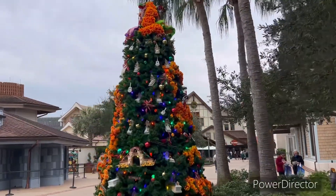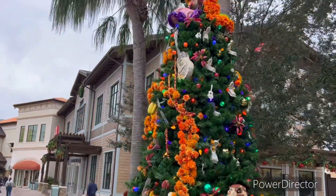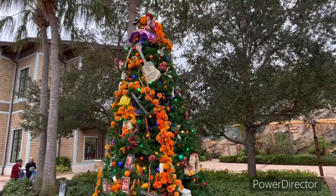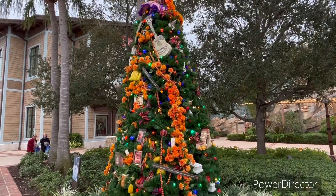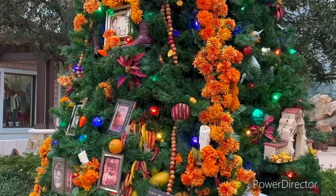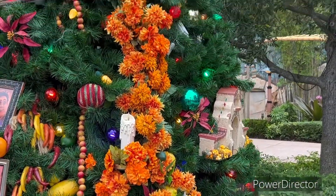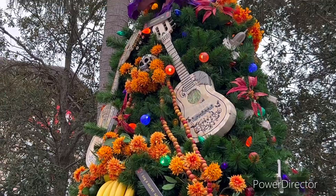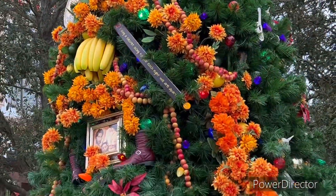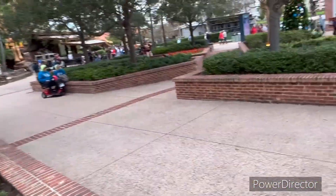Okay guys, I think this is Coco — I believe this is Coco. This is really cool! Oh wait, look at the car, look at the pictures! That is so cool.